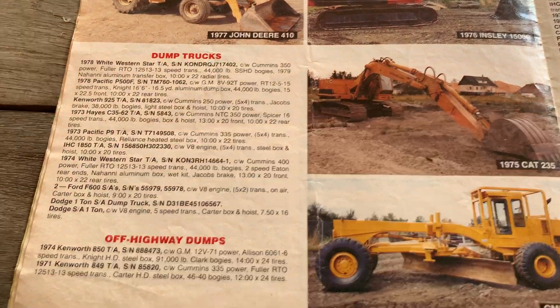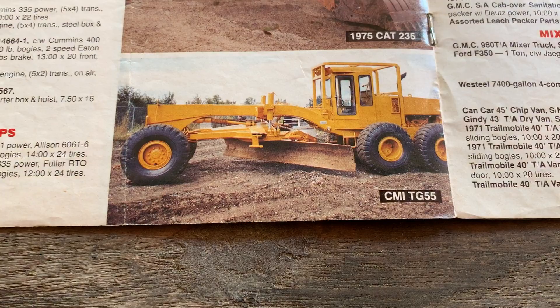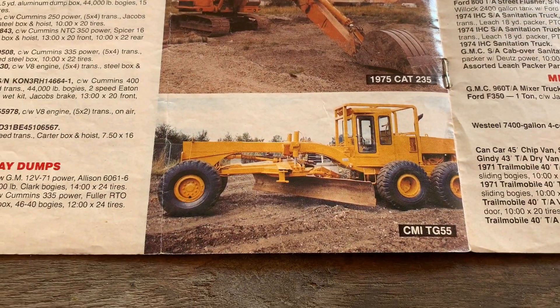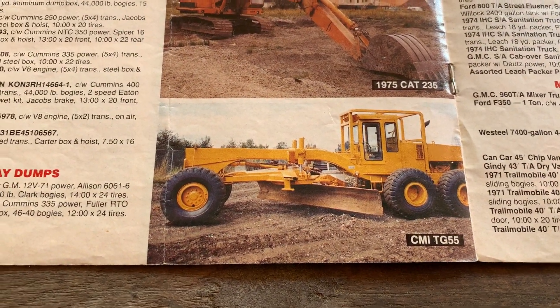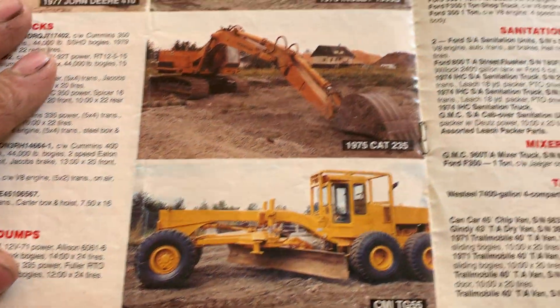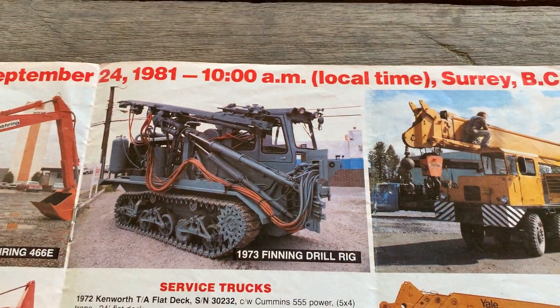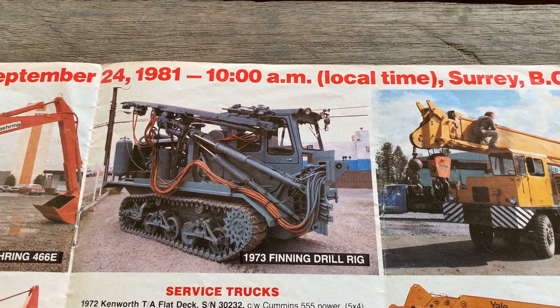Into the '90s, just about everything spec'd out would have one. Now there's a name — CMI — no idea, but it looks really heavy built. It's like LeTourneau-style engineering. And that's one of the first Finning drill rigs for that era.